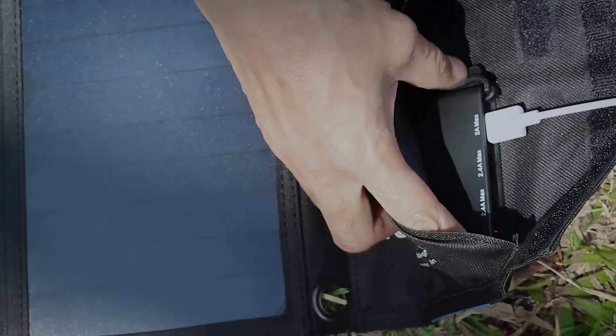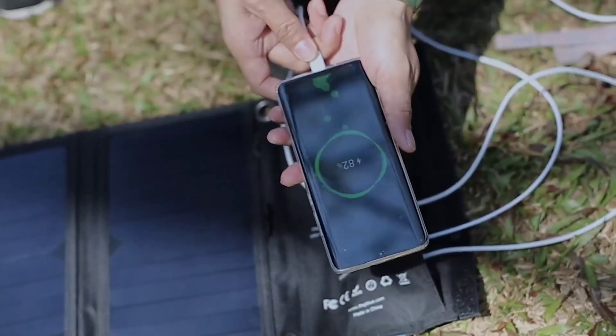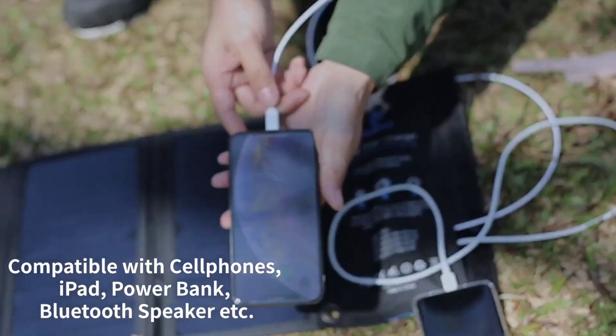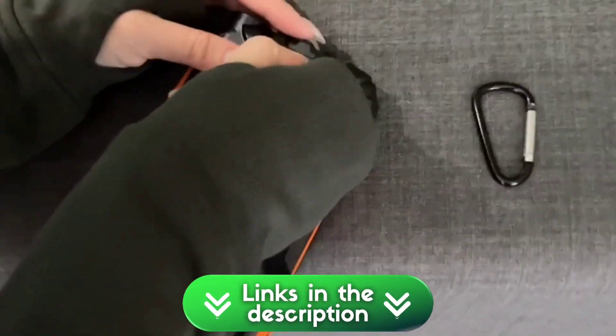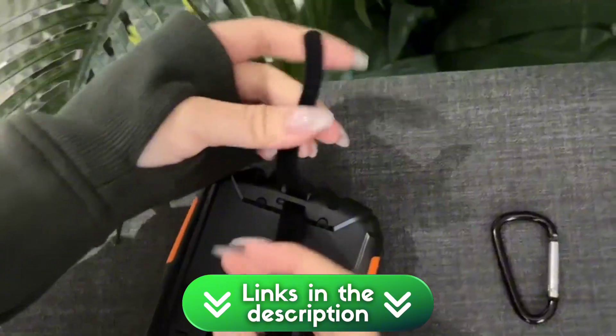Solar power banks are no longer just for hardcore survivalists. They're becoming everyday essentials for tech users who value independence from wall outlets. Today, we're diving into seven of the best solar power banks and small solar stations you can get right now. All the links to these products are in the video description, so check those out if something catches your eye. Let's dive in.